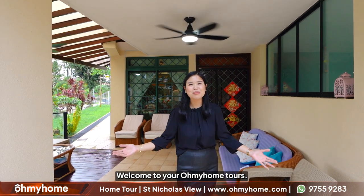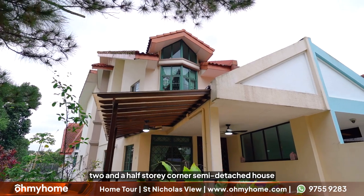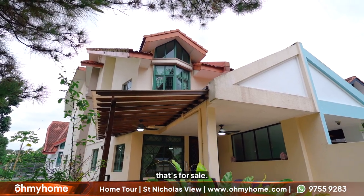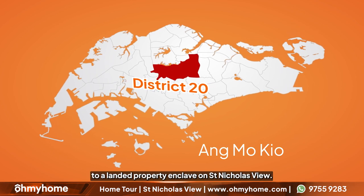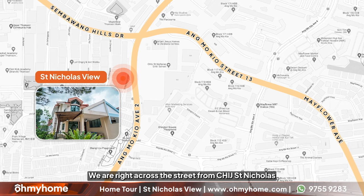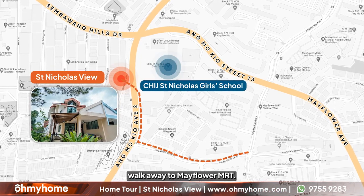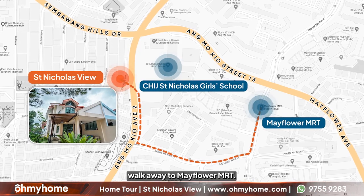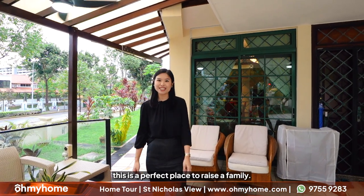Welcome to your Oh My Home Tours. Here's a very exciting two and a half story corner semi-detached house that's for sale. Oh My Home is taking you to District 20's Ang Mo Kio, to a landed property enclave on St. Nicholas View. We are right across the street from CHIJ St. Nick's and just a few minutes walk away to Mayflower MRT. If you love living in the Upper Thomson or Ang Mo Kio vicinity and you are looking for a bigger space, this is a perfect place to raise a family.